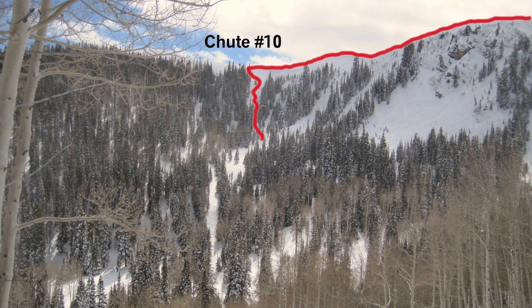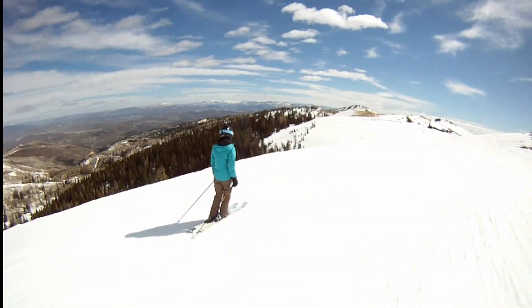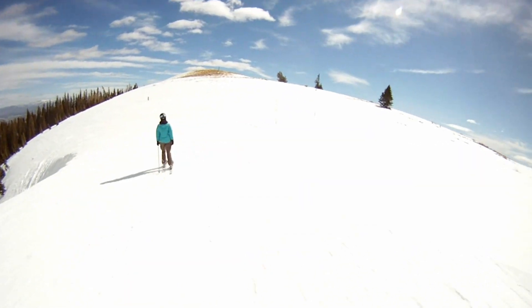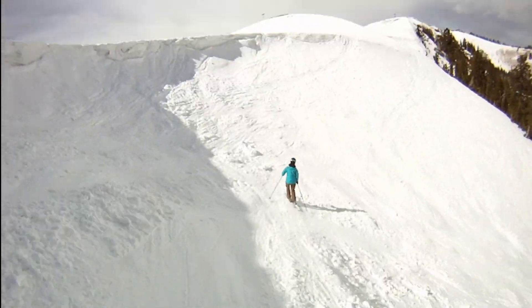A short hike is required after passing Daly Bowl. Just after the sign for chutes 5, 6, and 7, a gentle slope takes you by a crater-looking cornice that looks more forbidding than it actually is. Fearless skiers may jump it from its midsection, but I prefer to enter it from the side.